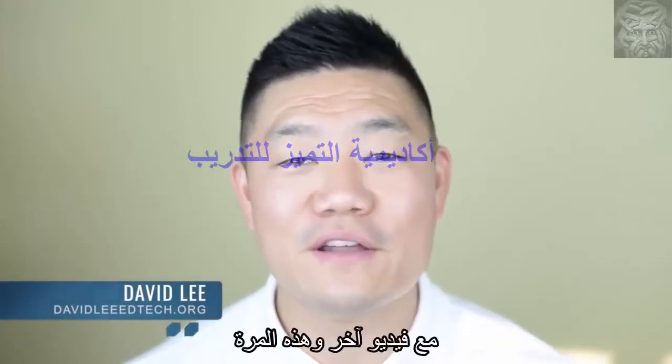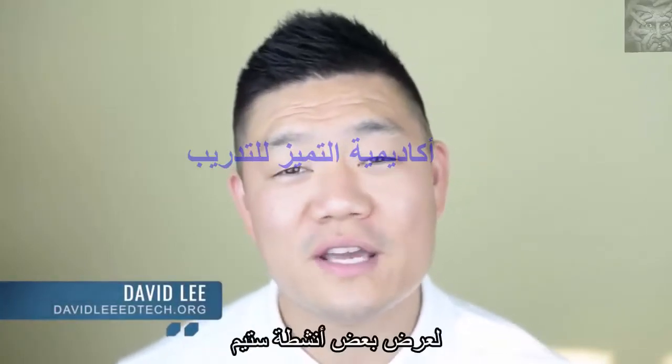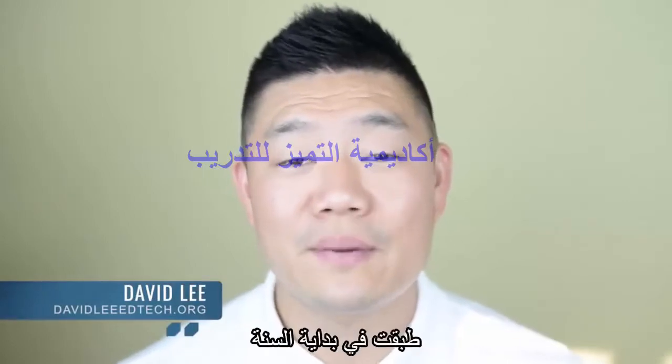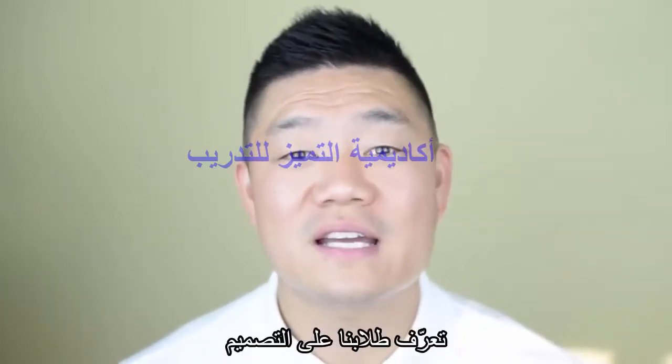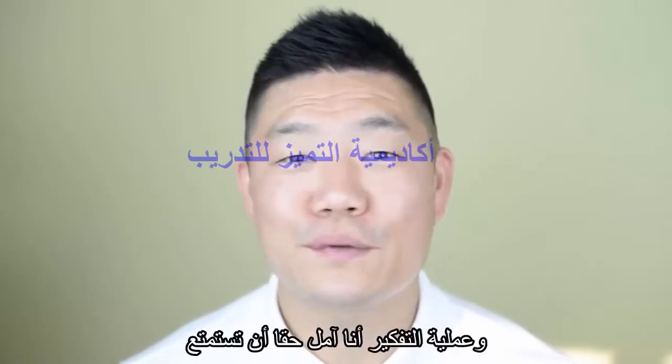Hello everyone, David Lee here back with another video. This time I wanted to showcase some of the STEM activities we did in the beginning of the year to familiarize our students with the design thinking process. I really hope you enjoy it.